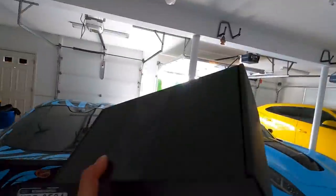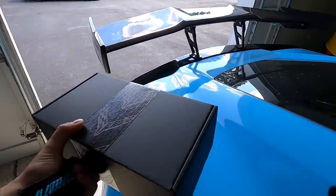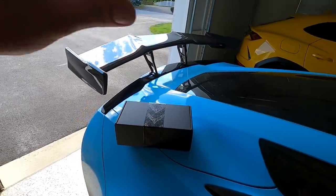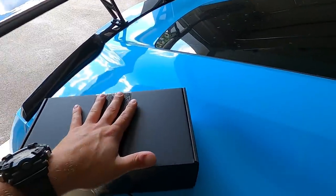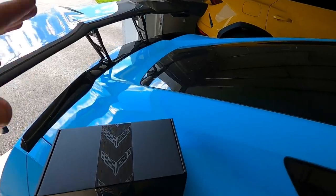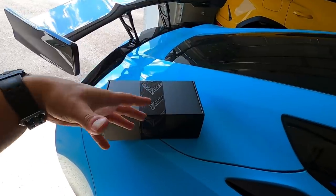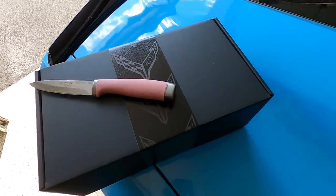This is sweet — check this out. I finally got this from GM and it's a little present you get when you buy a new C8 Corvette. Good morning, welcome back to the channel, hope you guys are having a fantastic day. I don't know if they're going to do this for every person who buys a Corvette — I'd find that pretty hard to believe. I think it might be for special orders, or maybe if you get like the first year. Let me get a knife to open this.